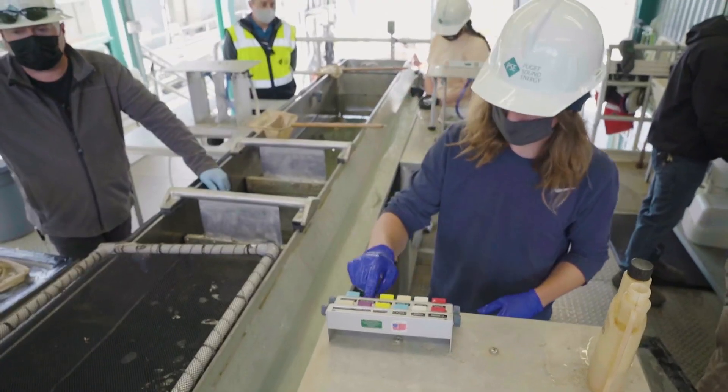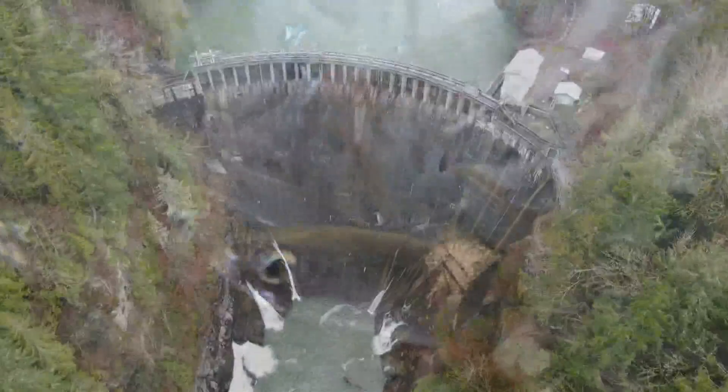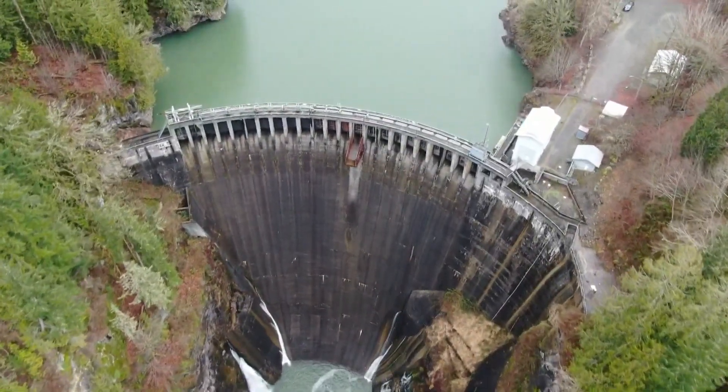It's Puget Sound Energy's fish passage system, designed to allow salmon — specifically Baker sockeye — to access miles of habitat that the utility's two dams once mostly blocked off.